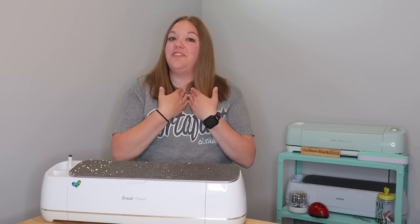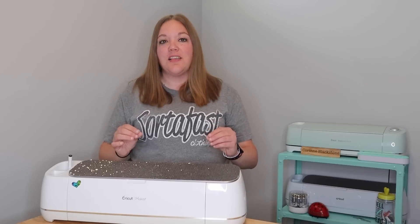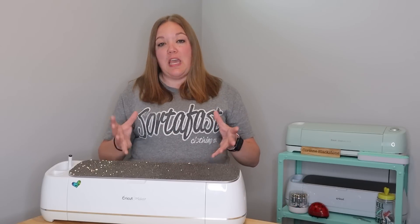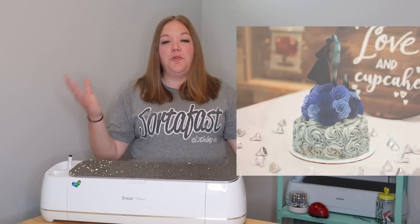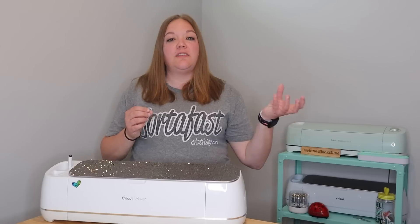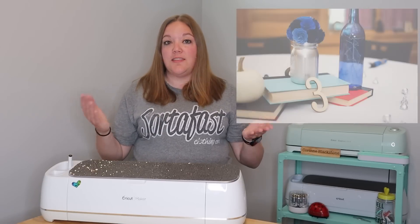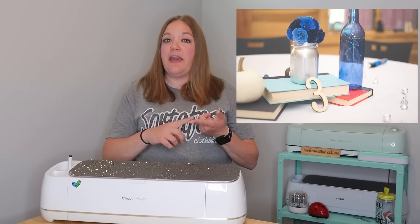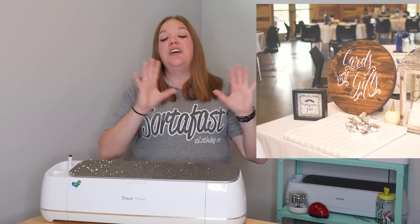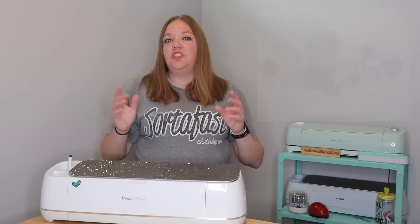This is something that I personally have done and really enjoyed: get involved with somebody who helps plan weddings, whether that is a wedding planner or a wedding event center. They are going to be able to offer the people getting married different products for their wedding — whether you want to make personalized favors, help with decor, there are so many ways to get involved. I have made banners, cake toppers, favor tags, and even paper flowers.